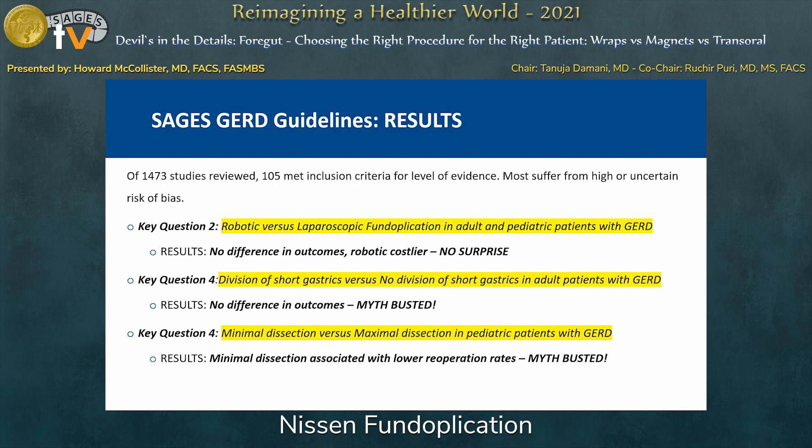They looked at 1,473 studies and found that 105 met inclusion criteria, with a relatively high tendency towards a high or uncertain degree of bias — which is why so many were excluded. On key question two, robotic versus laparoscopic, they found no difference in outcomes and that robotic was costlier — no surprise there. On question four, division of short gastrics versus no division — the so-called Rossetti versus standard Nissen — again, no difference in outcomes. For dissection at the hiatus, minimal dissection was associated with a lower re-operation rate, though that applies mostly to pediatric patients.